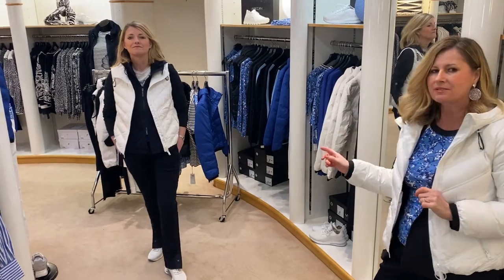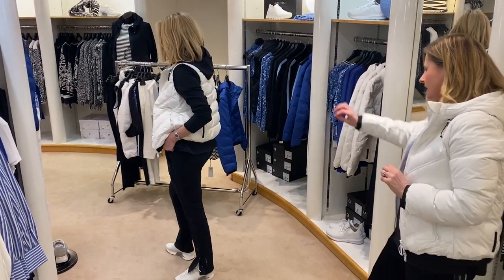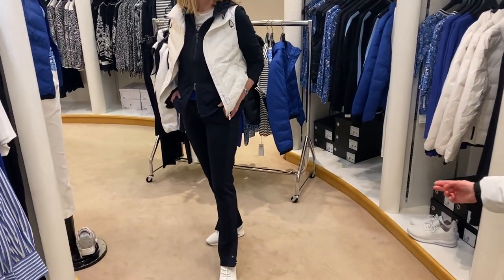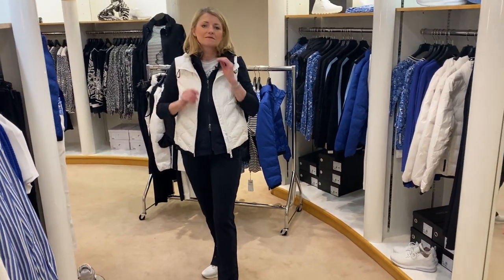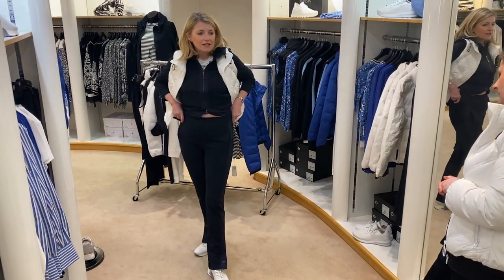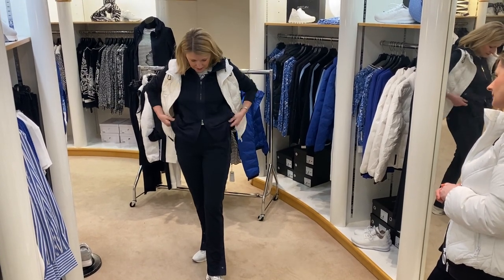Starting off with the trousers that Susanna's wearing — the joggers. It's a smart jogger; you've got a lovely satin side seam, you've got the split at the bottom which you wear over your trainer so you can undo it and it sits really very easily — you wouldn't need to shorten it. Elasticated waist which is extremely comfortable and a lovely zip as well. And not too tight either — it fits nicely.